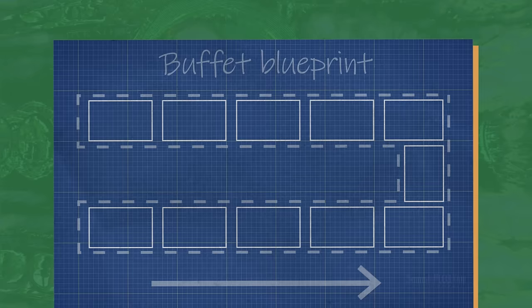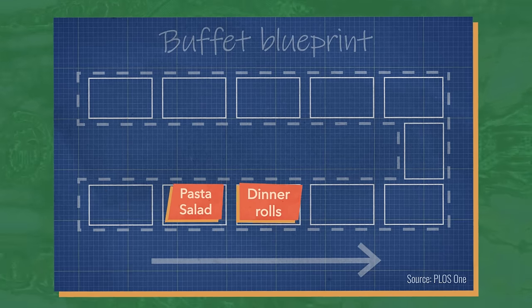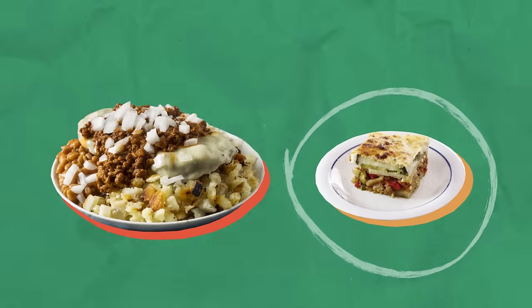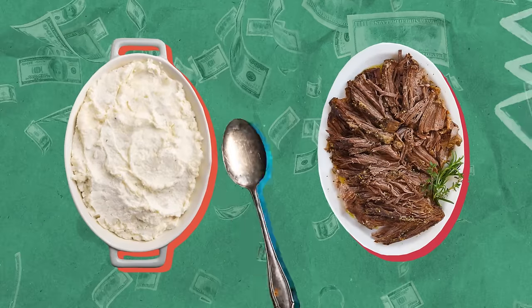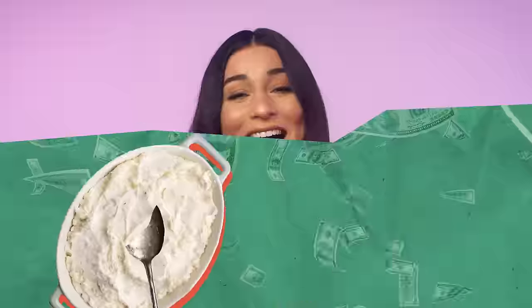Step one: put the cheap, filling stuff at the front. One study found that almost 70% of all food people eat comes from the first three trays. Step two: use smaller plates — less space means less waste. Step three: swap the serving utensils. Use larger spoons for cheap foods like mashed potatoes and small tongs for costlier items like roast beef. And step four: refill those water glasses.